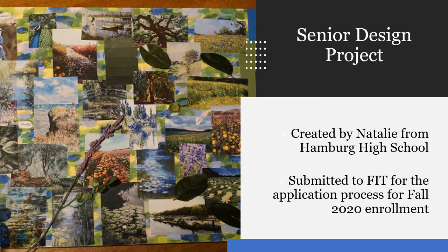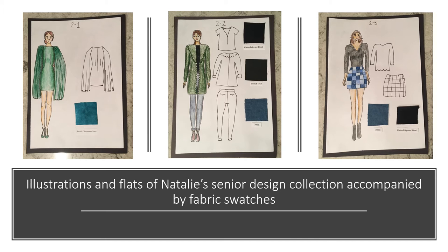This is an example of a senior design project created in the Harkness Fashion Design Technology class by Natalie from Hamburg High School. She used this project in her application portfolio for FIT. She started by creating a mood board inspired by paintings from Claude Monet. Then Natalie created illustrations inspired by the mood board to include a flowing sleeve dress, jacket, and patchwork skirt. She added flats and fabric swatches to her illustrations to complete her vision.